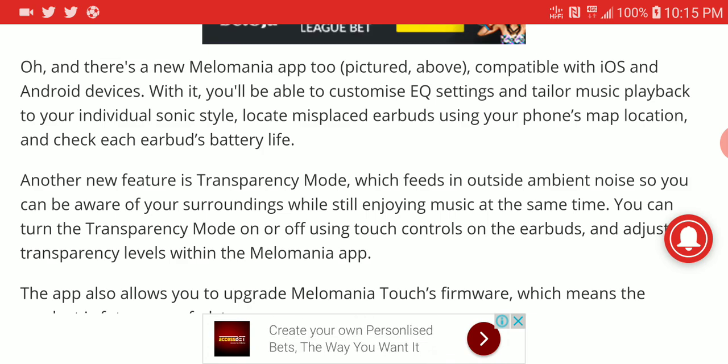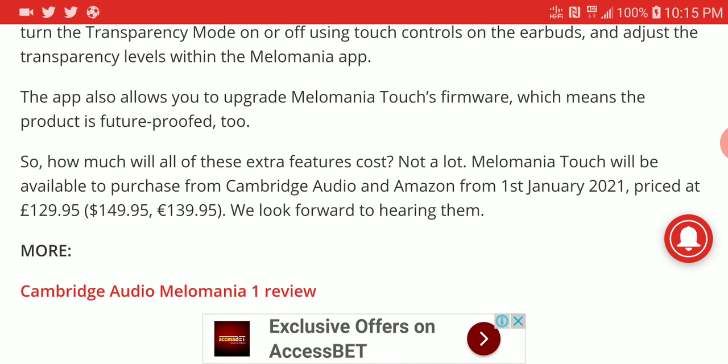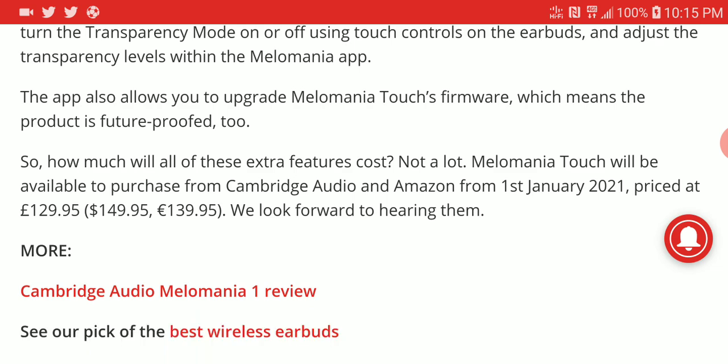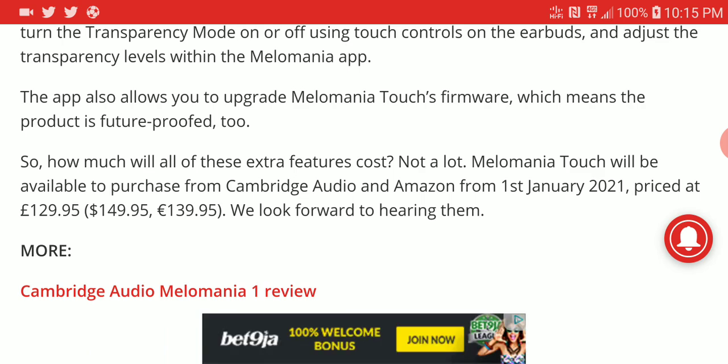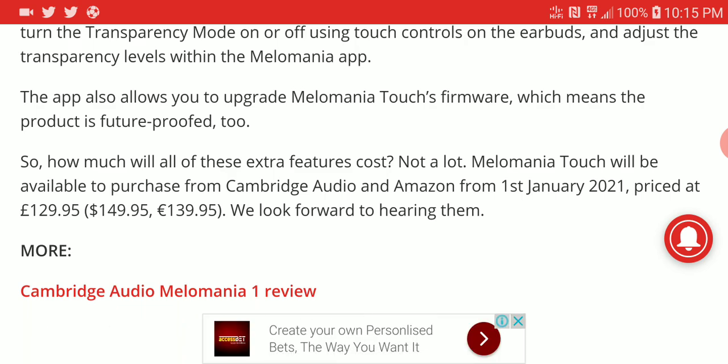The price is $149 — pretty much a $150 earphone. Availability will be in January next year, so be ready to pre-order from Amazon and other stores when it's available. I'll leave the full specs in the description if you're interested. Be sure to subscribe and like our content, and I'll see you next time.